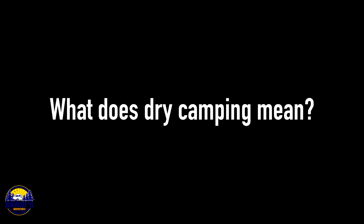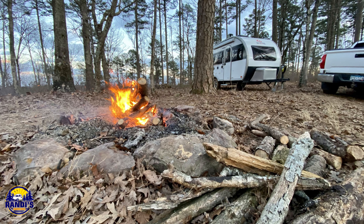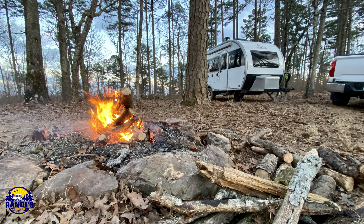What does dry camping mean? Dry camping is just the opposite of full hookups — you'll be camping without hookups for water, electricity, or sewage. Therefore you're going to be relying on your own self-contained systems. Camping this way isn't difficult, but it does require more planning and preparation.